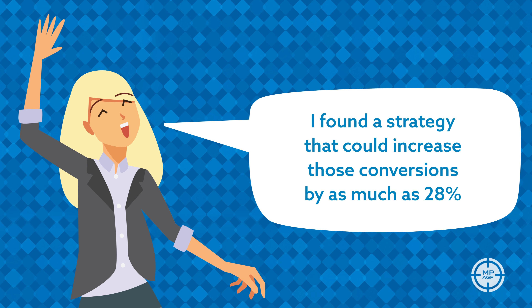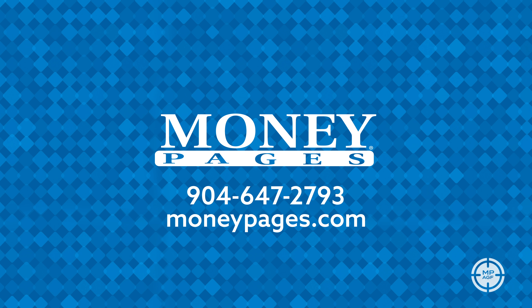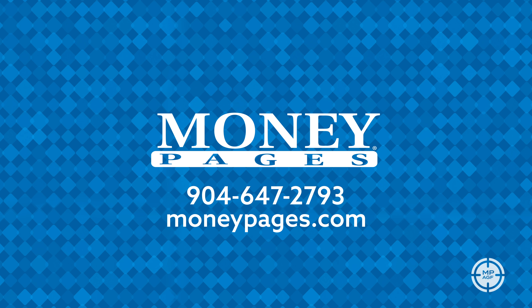So if you're ready to take your message to the next level, call your Money Pages multimedia specialist today to start digitally targeting your customers. What are you waiting for?